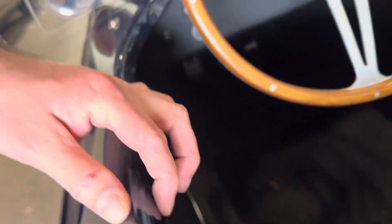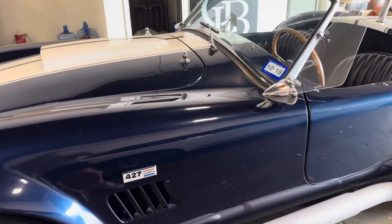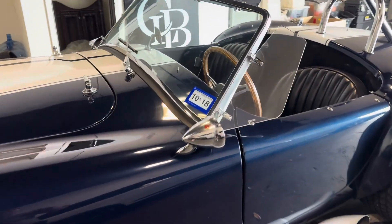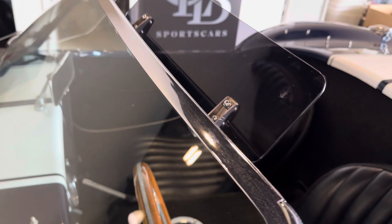There's a little chip right here in the fiberglass. The door is probably the worst of it. Got our mirror and all of our chrome work — a little bit pitted, but makes all the right noises.